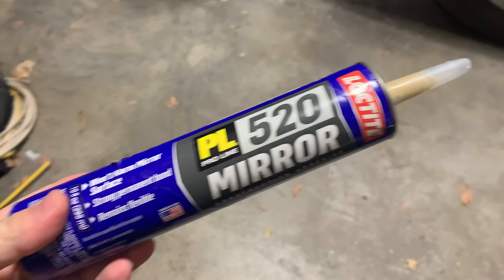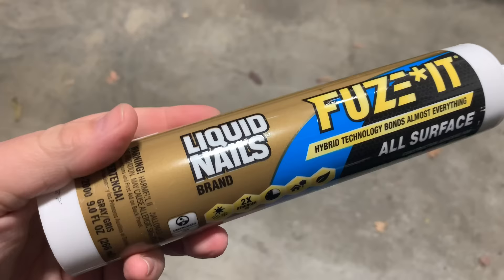The downside with the caulk keeper is that if you're storing adhesives or epoxy, these don't work very well. The plastic tends to react with those materials, causing the keeper to deteriorate, crack, and fail — ruining the adhesive tube as well. So I wouldn't recommend them for adhesives, but for any type of caulking material, they're definitely worth the investment.